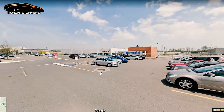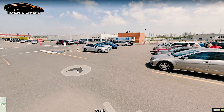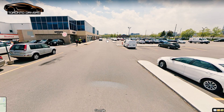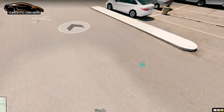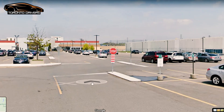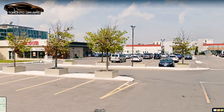You start the test and come out here — you come out of the plaza this way, so you make a right turn. It's a busy plaza, so you want to yield to oncoming traffic. You make a right turn here and make a full stop at the stop sign — you can't miss it. Then you make a left turn onto this street.